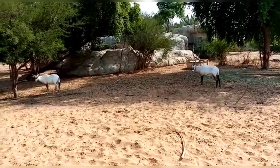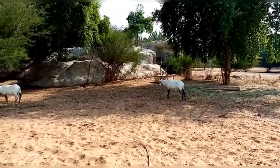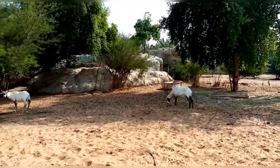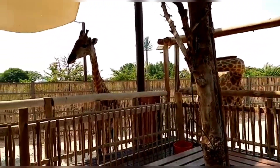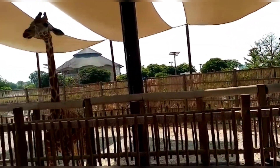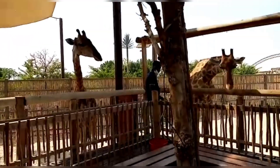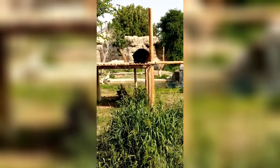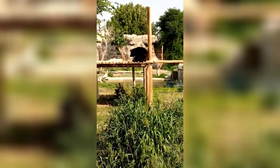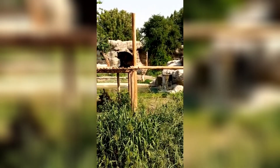At African Village, encompassing animals from the vast continent of Africa, African Village gives visitors a true taste of Africa, housing some of the world's largest and smallest land mammals, from the African elephant to the meerkat. Get up close to some of your favorite animals and learn about Dubai Safari Park's extensive research, conservation, and wildlife protection programs.